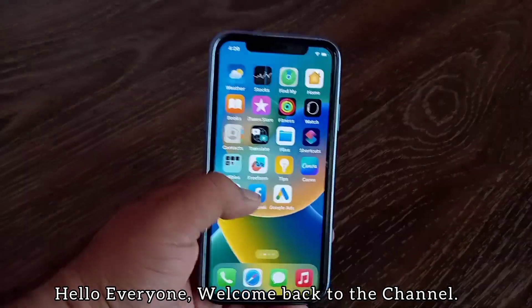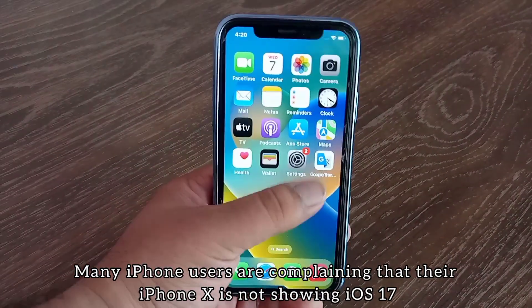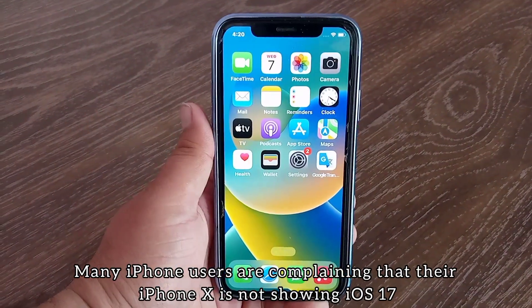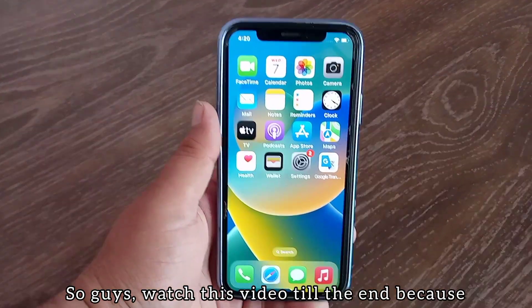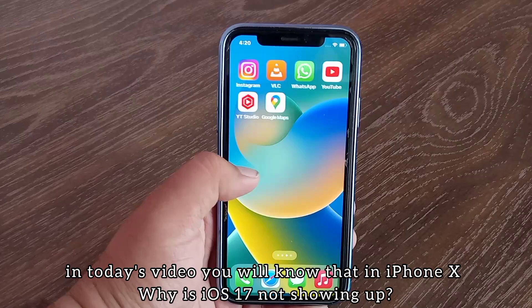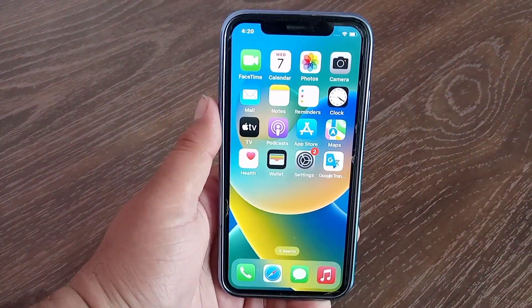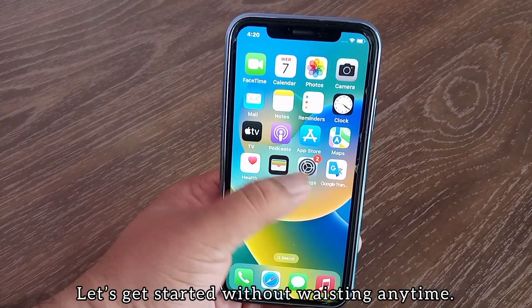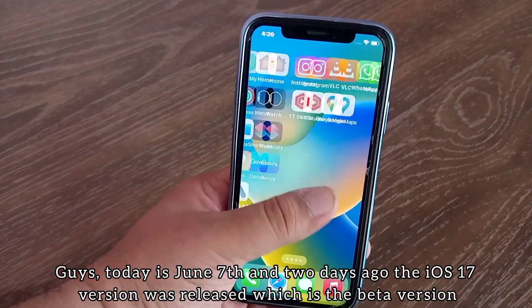Hello everyone, welcome back to the channel. Many iPhone users are complaining that their iPhone X is not showing iOS 17. Watch this video till the end — today you will know why iOS 17 is not showing up on iPhone X. Let's get started without wasting any time.